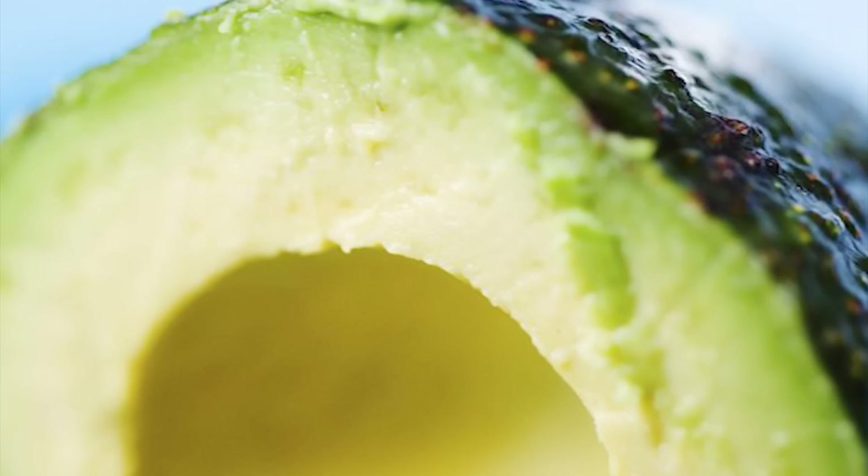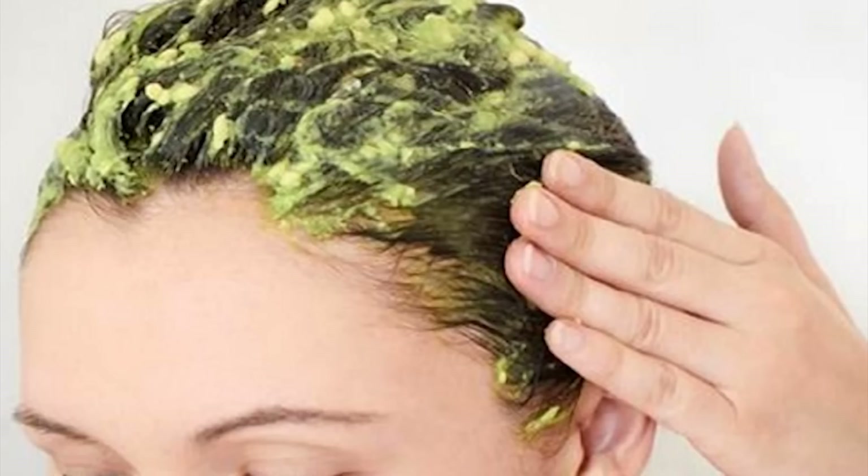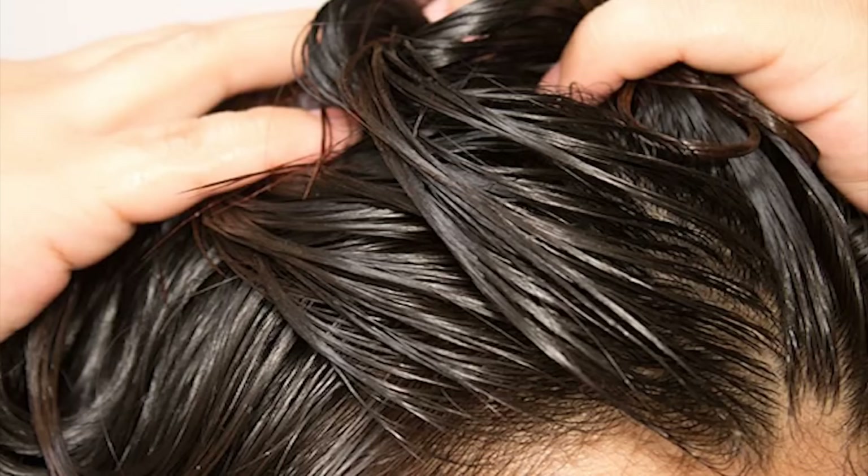An avocado rub is a great moisturizer filled with vitamin E. Combine the fruit of one avocado with one teaspoon of olive oil, apply the mixture to the hair and scalp, let it sit for about 30 minutes, then rinse thoroughly with mild shampoo. Castor oil is also high in vitamin E and fatty acids and is easy to apply with no preparations. Simply rub the oil over the scalp and hair until coated, and leave on for about 30 minutes before rinsing out.